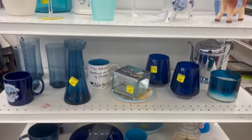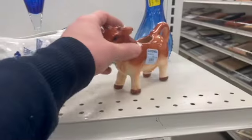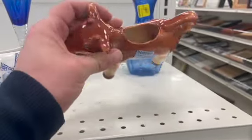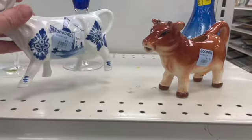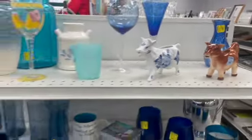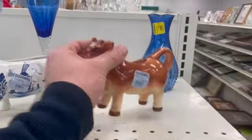We started out on the blue end cap, and look at this cute little cow creamer. It was stamped made in Japan, and I just thought he was adorable. I did check out the one next door, however I really felt a connection to that brown one, so he went home with me.